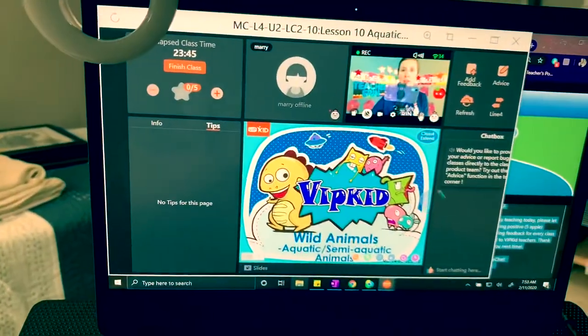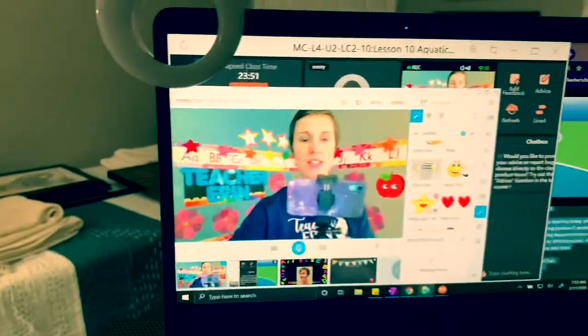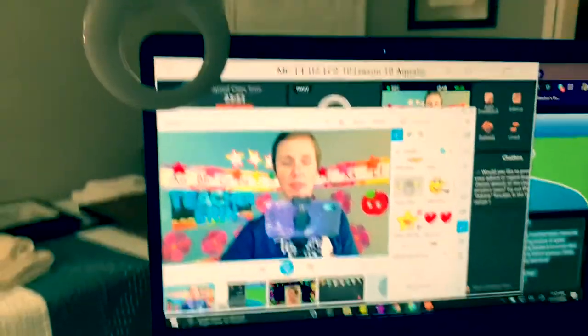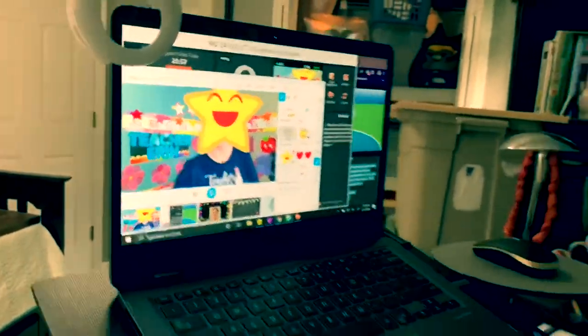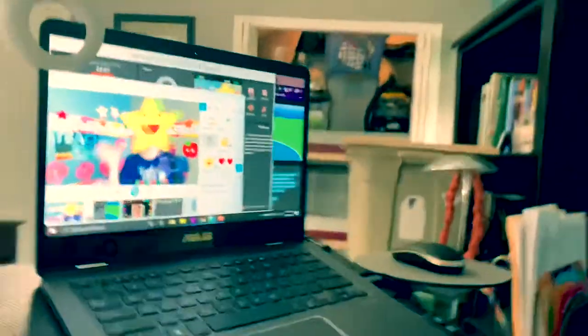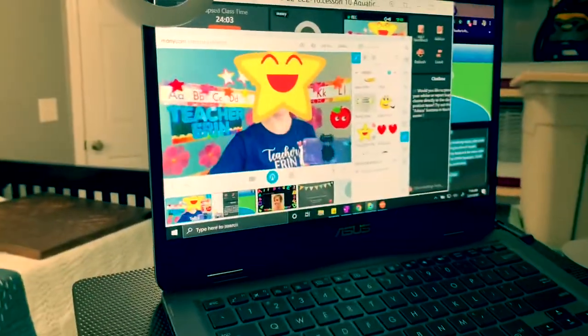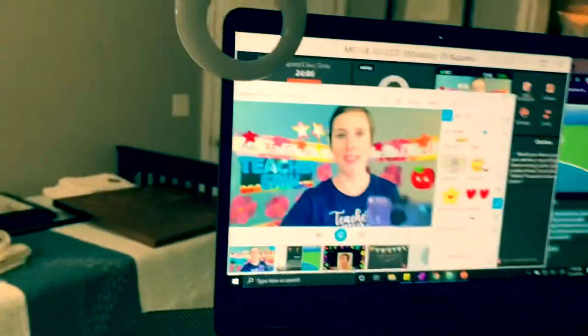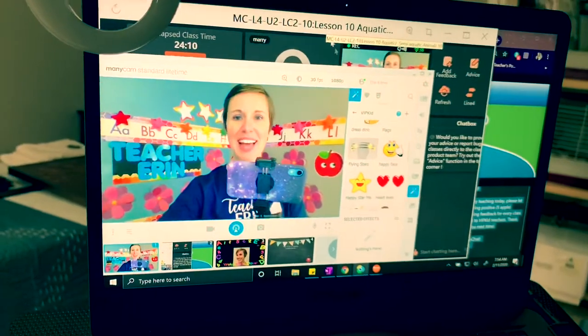This is what I use for teaching — this is ManyCam. I have a signature move. When they get a star, I do — 'Star for Mary, star for Mary!' And they love it. After I do it the first time they're already singing along with me. They love it.